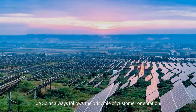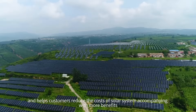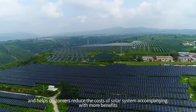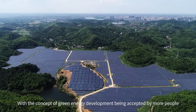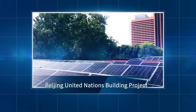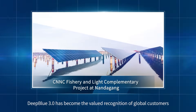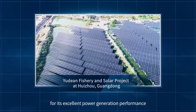JA Solar always follows the principle of customer orientation and helps customers reduce the costs of solar systems while delivering more benefits. With the concept of green energy development being accepted by more people, PV power generation has received more attention in recent years. Deep Blue 3.0 has become the valued recognition of global customers for its excellent power generation performance.